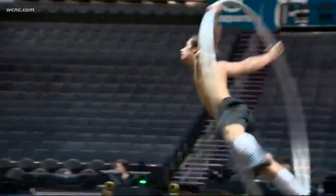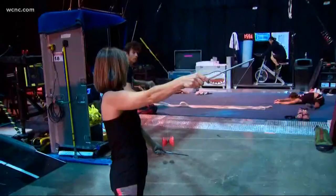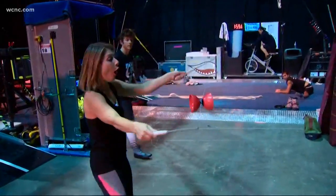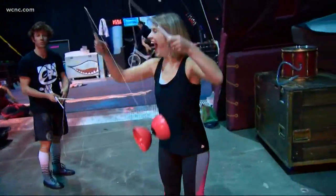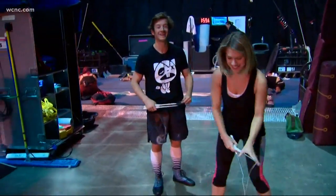Cirque takes safety very seriously, so putting me on a chandelier was not an option. But I did learn one trick. Ta-da! Corteo is at the Spectrum Center tonight through Sunday. You can still get tickets online at Ticketmaster.com. Impressive show!